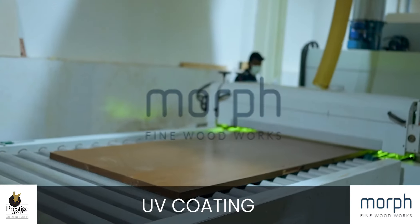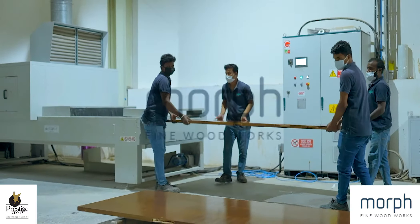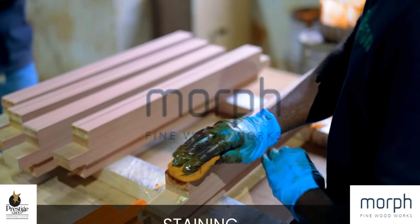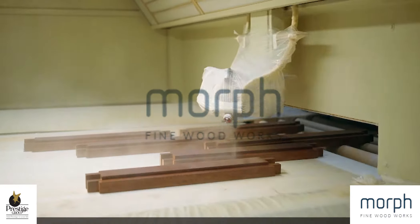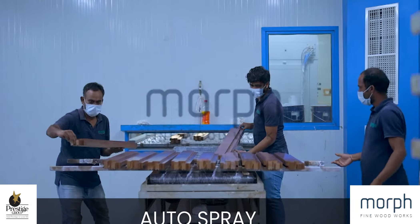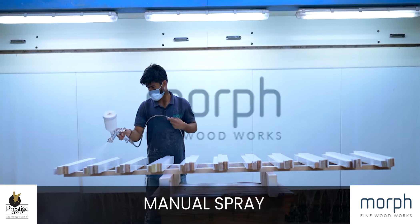We carry out the process of UV coating for protection from scratches and tears. Our factory houses a fully automated spraying machinery as well as a manual spraying process for specialised sizes and shapes.